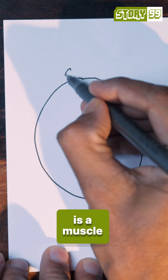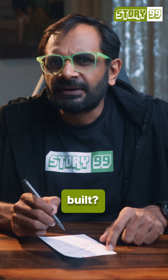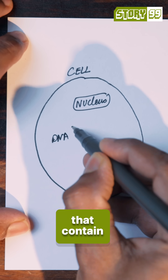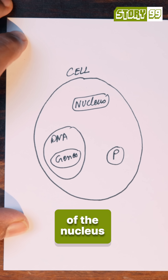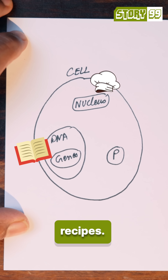So, let's say this is a muscle cell. And these cells make proteins. But how is this protein built? Proteins are built primarily by something called the nucleus and DNA that contain genes. You can think of the nucleus as the chef and the DNA as a recipe book, with genes being specific recipes.